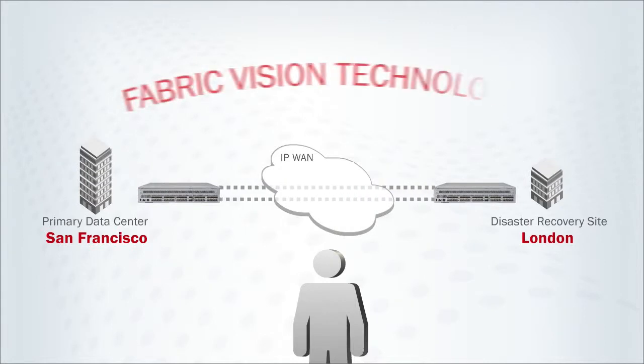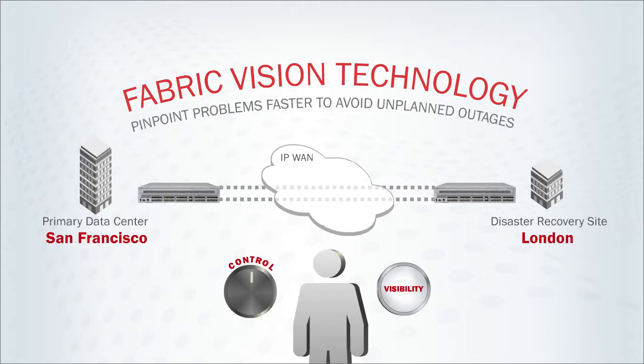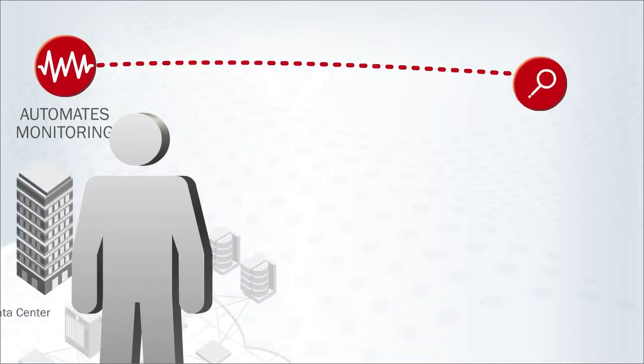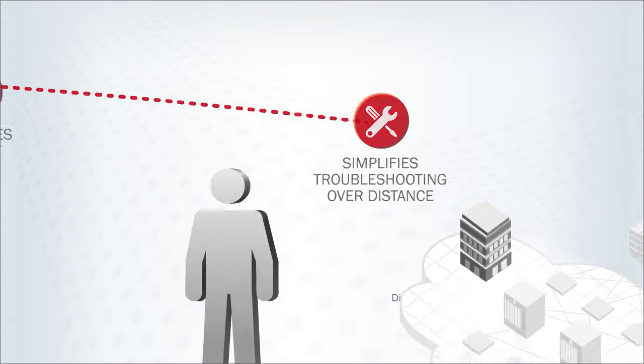Brocade has extended Fabric Vision technology between data centers to provide the control and visibility needed to pinpoint problems faster to avoid unplanned outages. Brocade Fabric Vision technology automates monitoring, increases insight, and simplifies troubleshooting over distance.